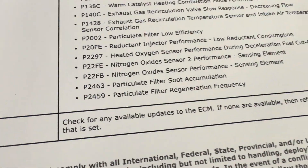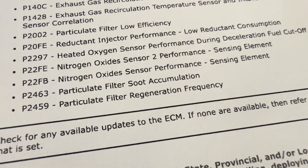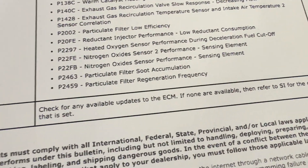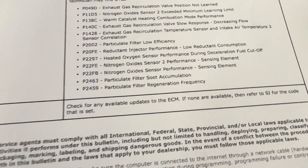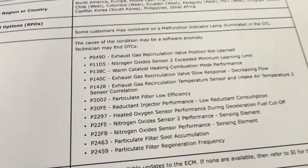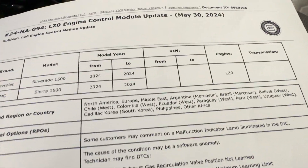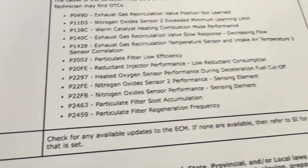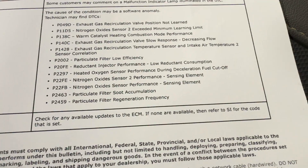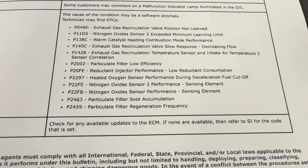Here are the big ones I'm most excited about — fixes to the P2463 and P2459 — because those are the particulate filter soot accumulation codes. These 2024 trucks, if you've been following the channel, you know they are accumulating soot and going through more regens than any other year by far. So I really hope this addresses that issue. I'm about to plug in my truck.